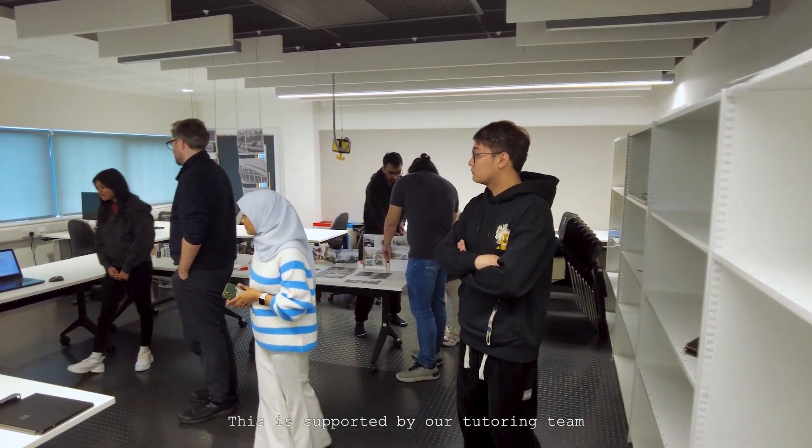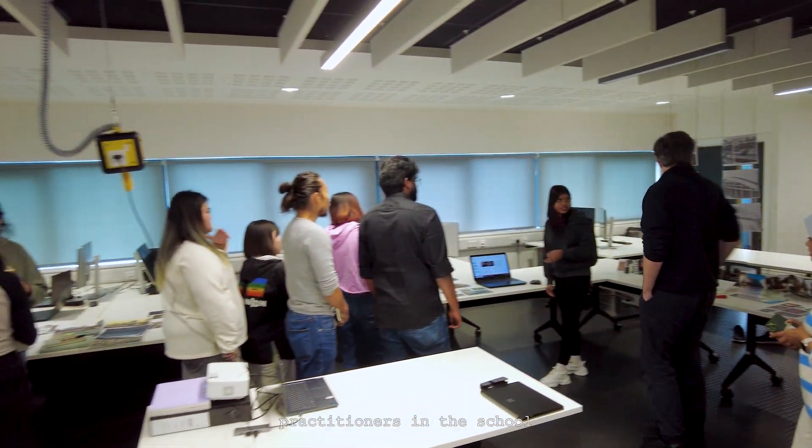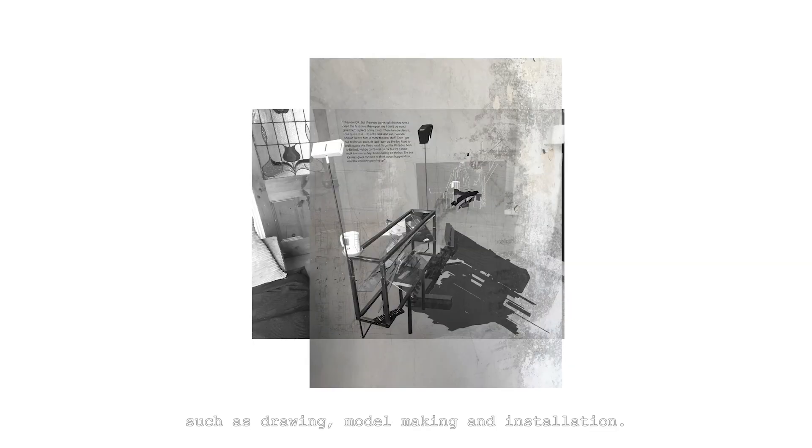This is supported by our tutoring team which draws from creative practitioners in the school, each researching and practicing representational techniques such as drawing, model making and installation.